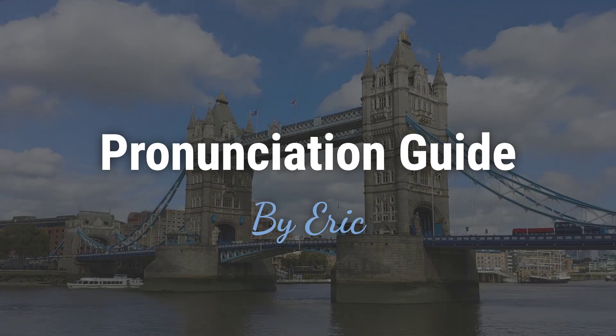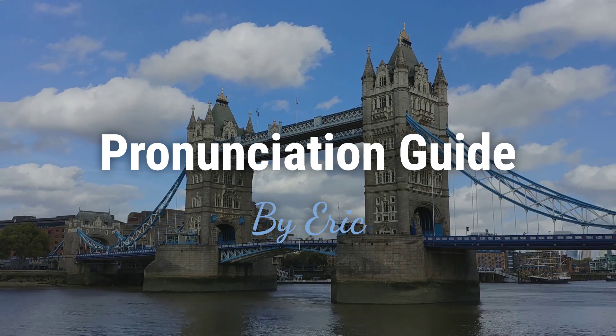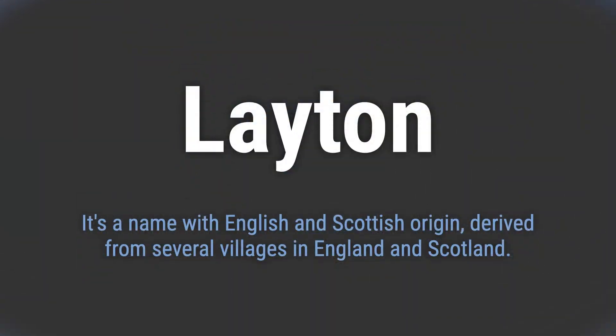Hello, this is Eric. Welcome to my pronunciation guide on some of the most mispronounced names in the world. It's a name with English and Scottish origin, derived from several villages in England and Scotland.